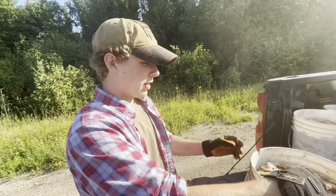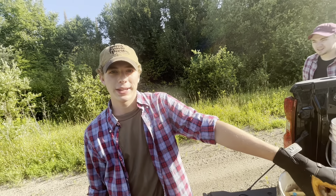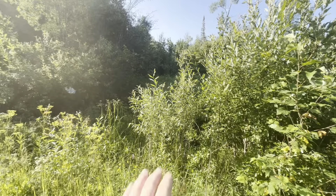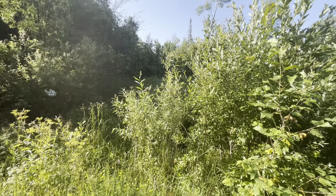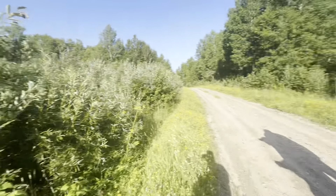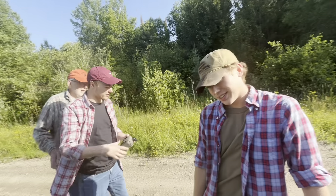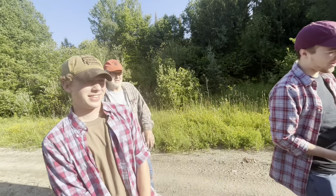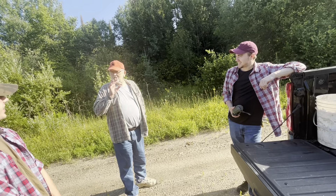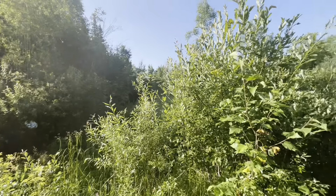Now we're at Jungle bait. This one is a big berry patch in an old clear cut, so it's going to be a wet walk-in — a lot of tall grass, dense, thick, and soggy. The young guys can handle it. I'll stand out here and observe. Well, let's go work.